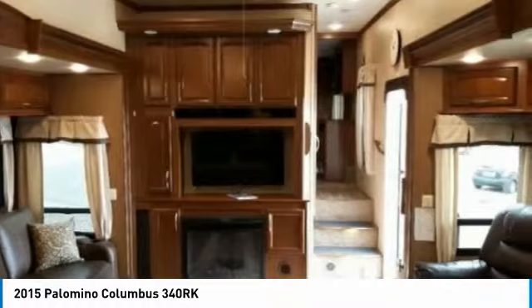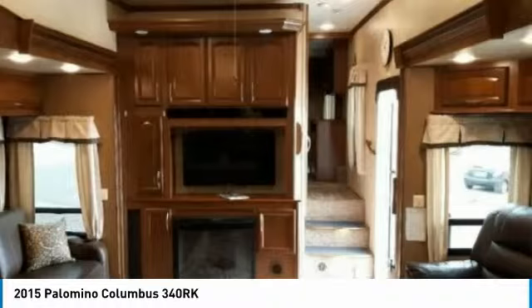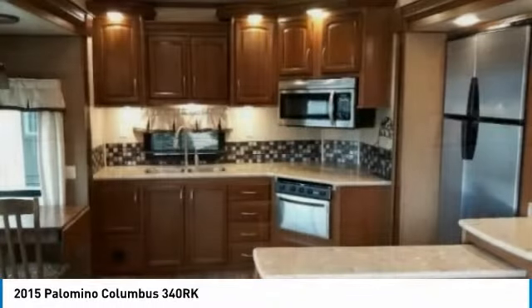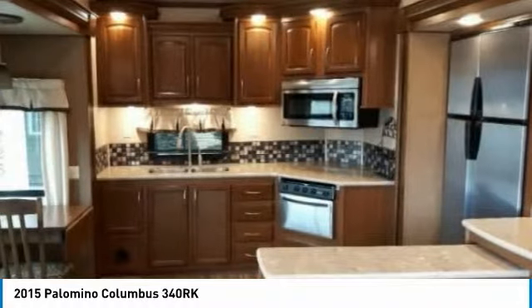With top-of-the-line amenities and luxury appointments throughout, you can easily make this spacious fifth wheel your next home away from home. It comes with exceptional options and features that offer the ideal combination of comfort and convenience.